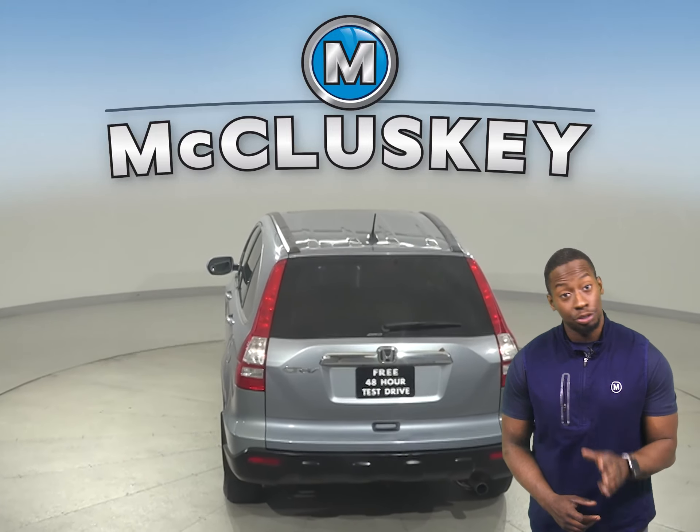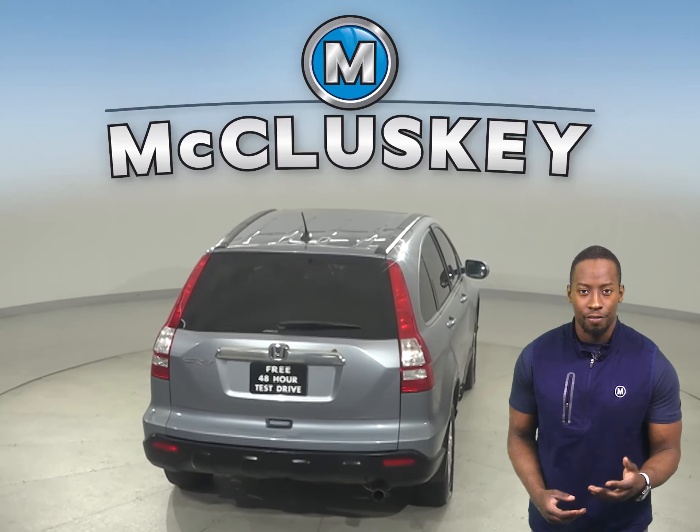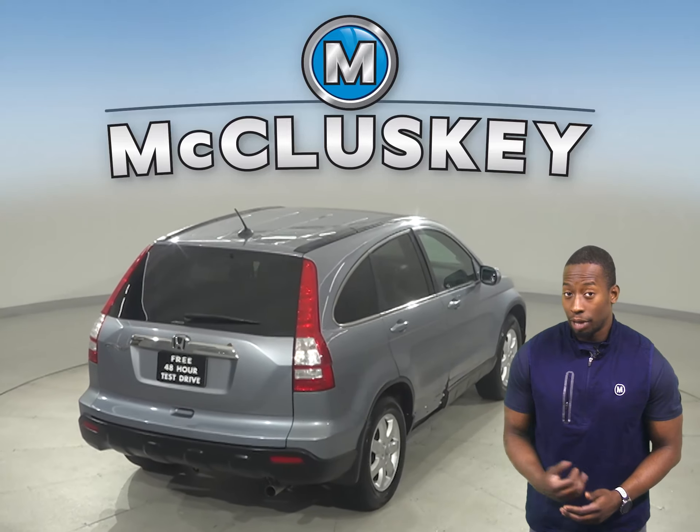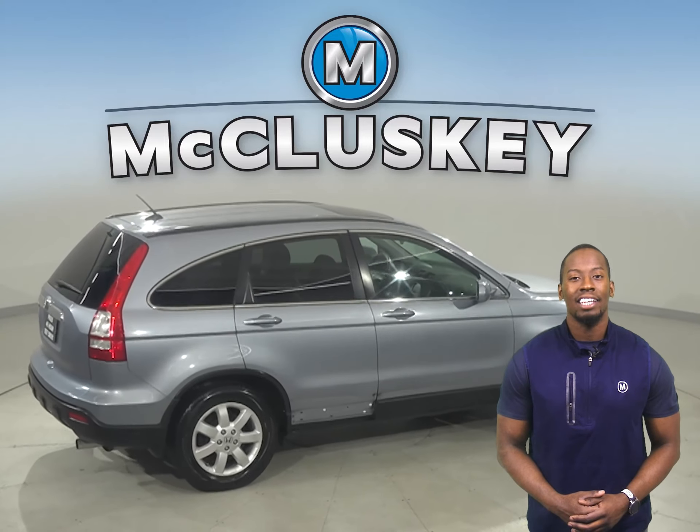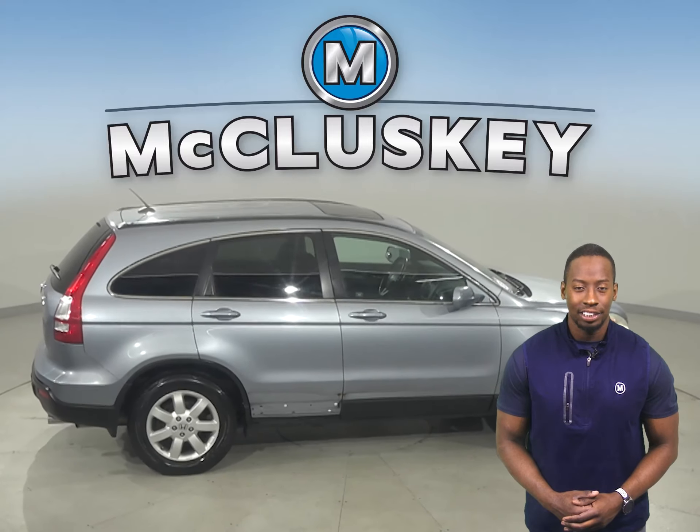This Honda has all the tools you need to make the perfect daily driver. If you like what you see, come on down and see everything else it has to offer with our free and exclusive 48-hour test drive.